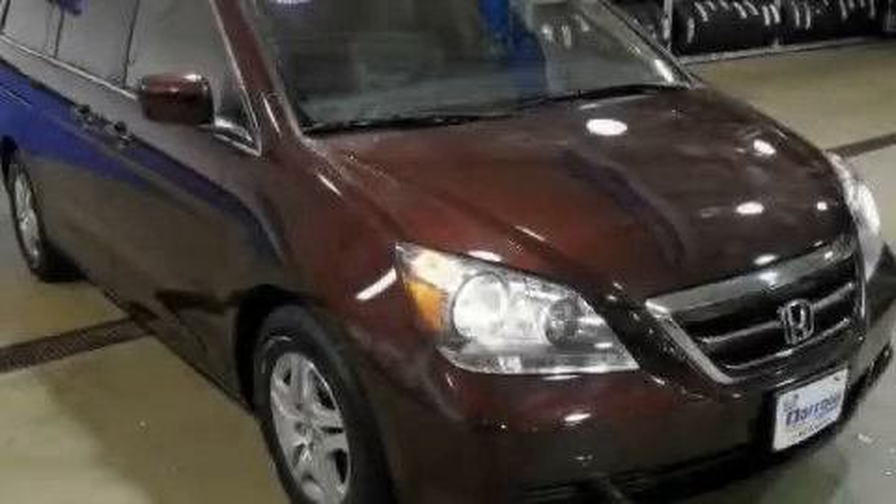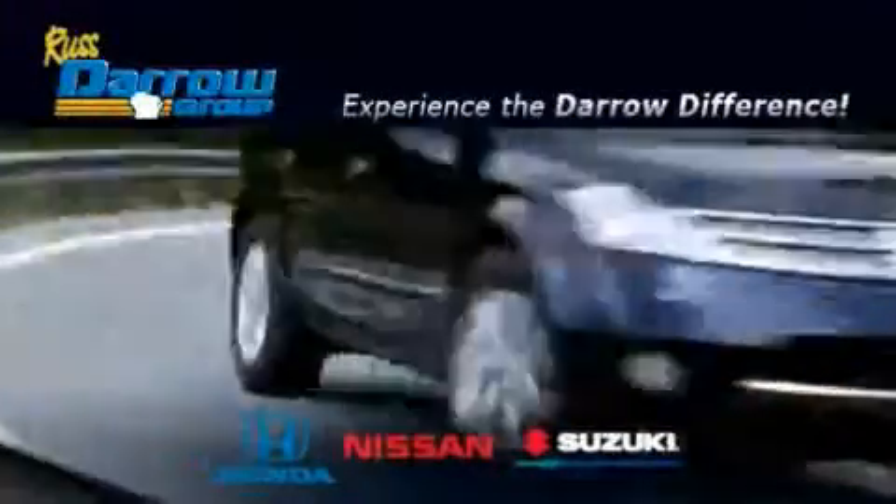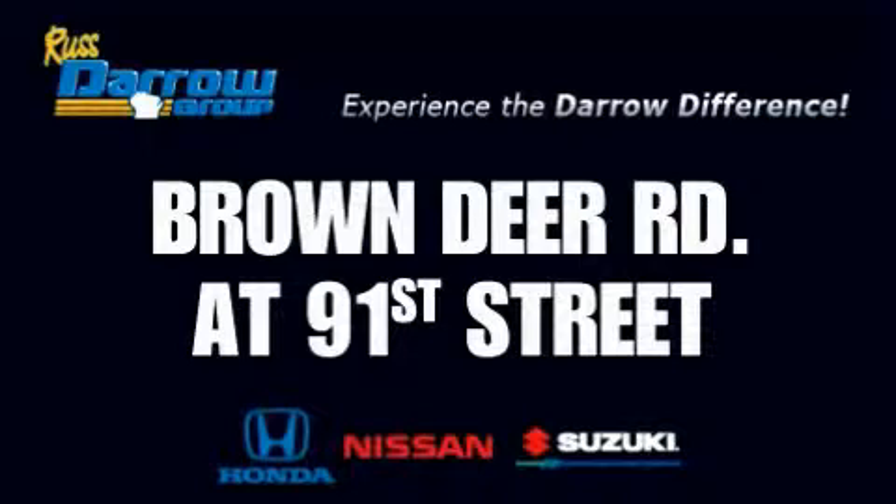This vehicle won't last long at this price. Call and arrange a test drive now. Get the Darrow difference today, only at RustAero Honda Nissan Suzuki. RustAero!